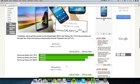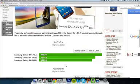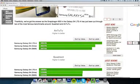In the first AnTuTu benchmark, we can see that the new S4 LTE Advanced scores almost 30,000, which is a little bit more than the octa-core variant at 26,000, and then 24,000 on the Snapdragon 600, which is the Galaxy S4 available in my region. So that's around 14% faster than the octa-core variant in this first AnTuTu test, which is not super big.